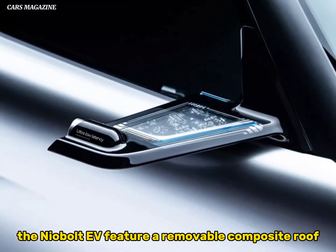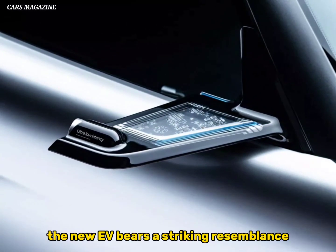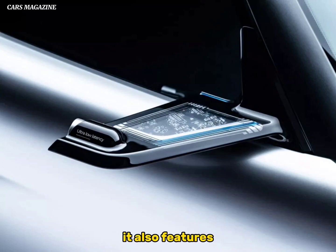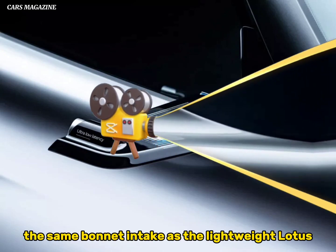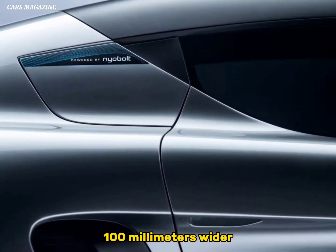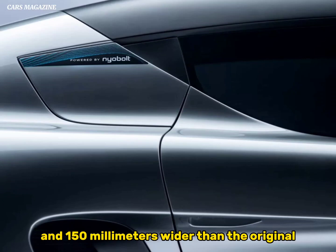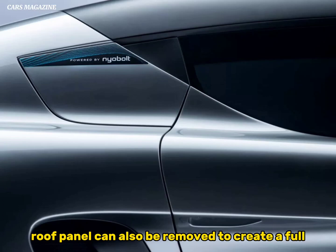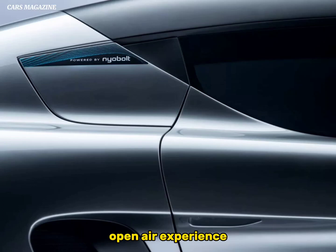The NIOBOLT EV features a removable composite roof. The new EV bears a striking resemblance to the original Lotus Elise, with a similar front-end design and twin headlight layout, and features the same bonnet intake as the lightweight Lotus. It is, however, 100 millimeters wider and 150 millimeters longer than the original. The contrasting composite roof panel can also be removed to create a full open-air experience.